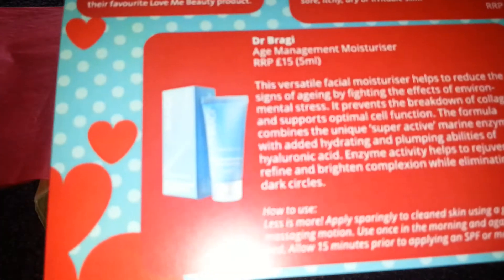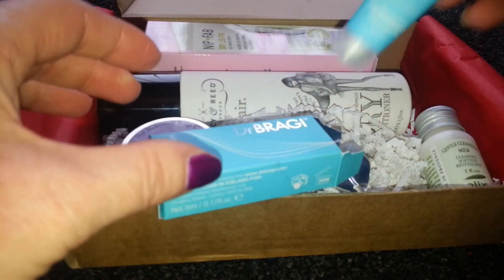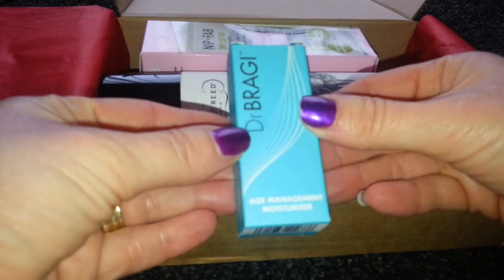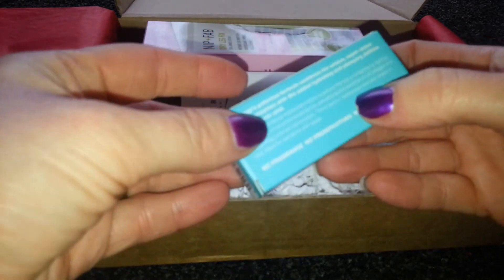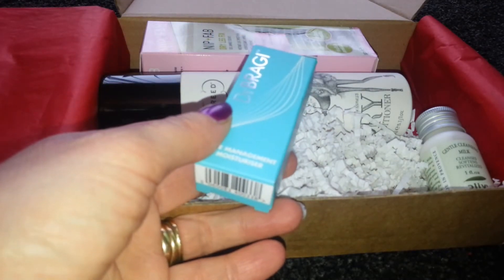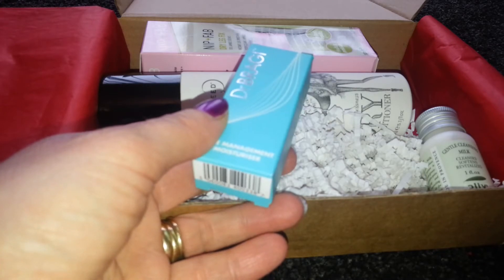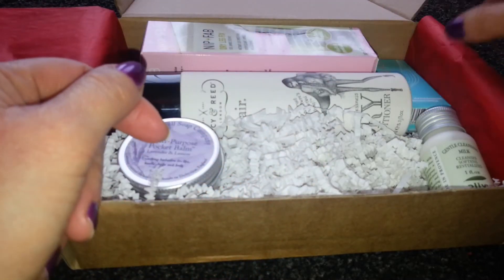I'm disappointed with that - it's quite a tiny thing and it looks half empty. I did get box three because I wanted skincare and makeup rather than vitamins. Anyway, it says less is more - apply sparingly to cleansed skin using a gentle massage motion, once in the morning and again before bed. Allow 15 minutes prior to applying SPF or makeup, so I will use it because it won't last long.